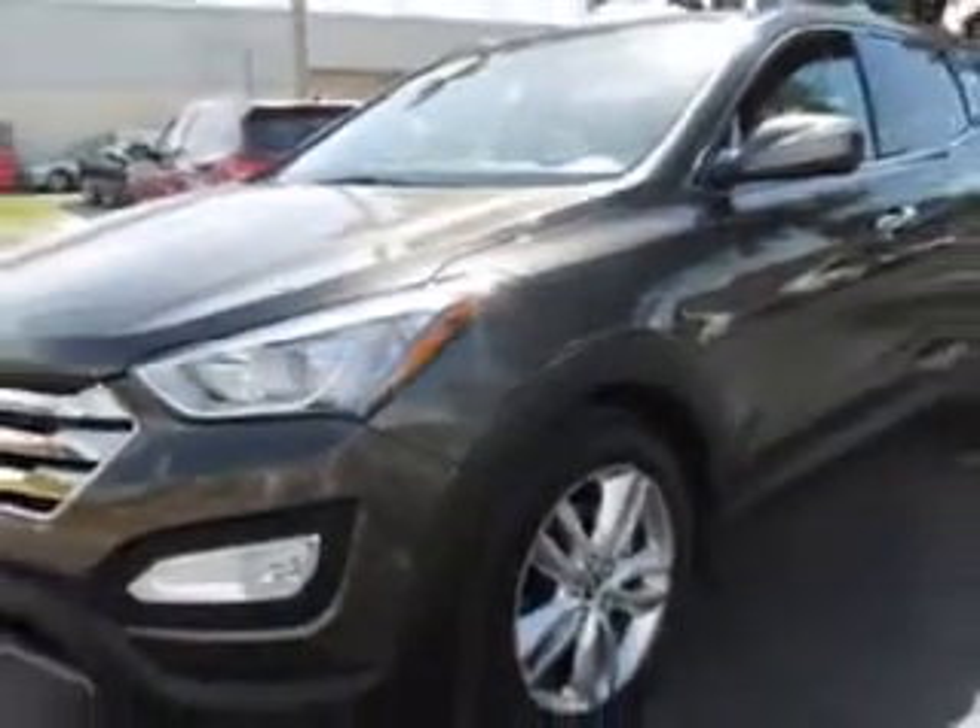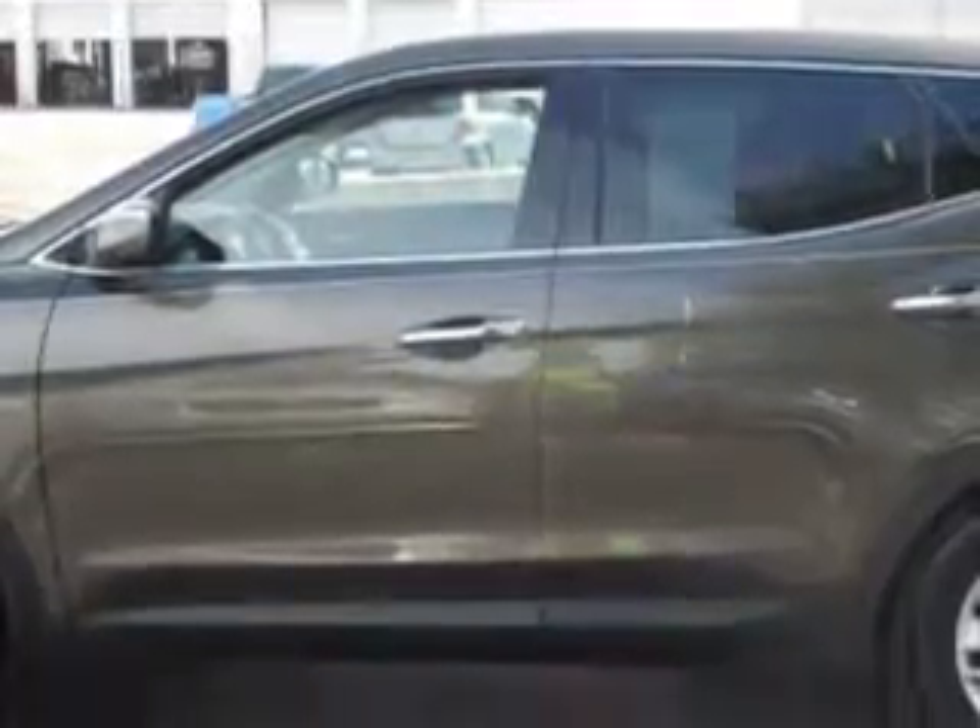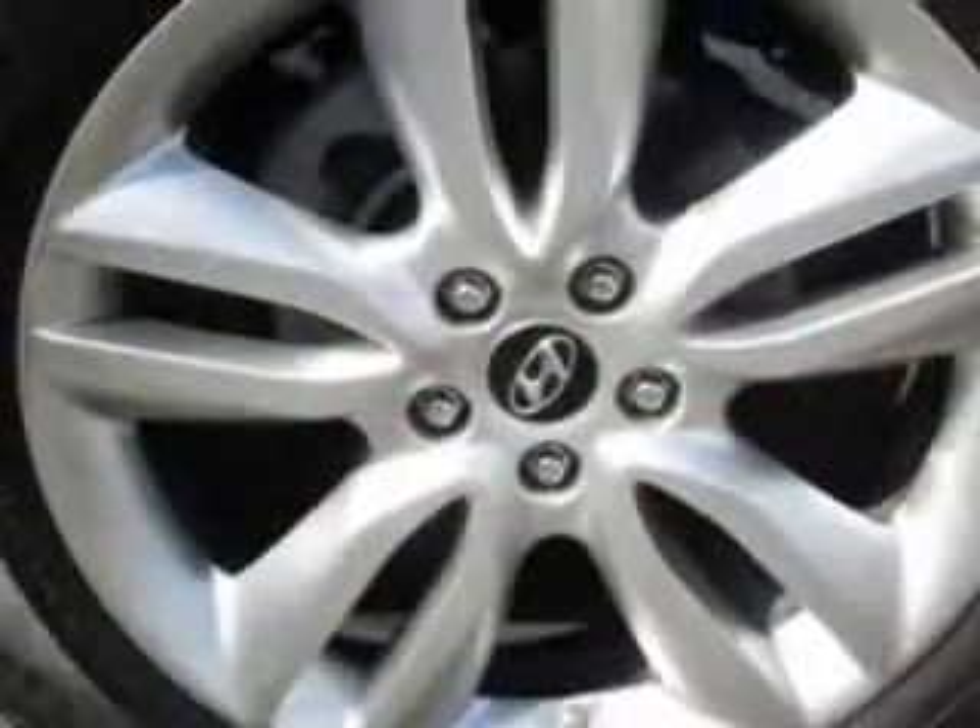Enjoy an exceptional 27 miles to the gallon on this great SUV with features like Home Link System, Keyless Entry, Leather Upholstery, Power Sunroof, 12-Volt Power Source, Heated Seat, Anti-Lock Braking System, Power Driver and Passenger Seating, Alloy Wheels, Satellite Radio, Backup Camera, and much more.